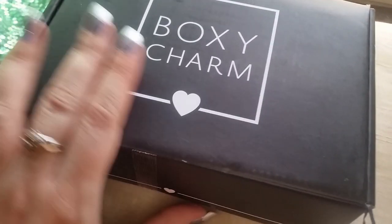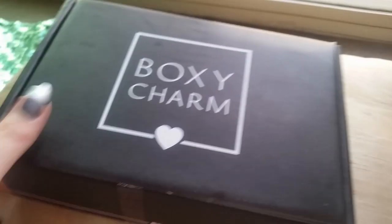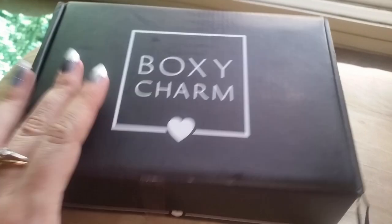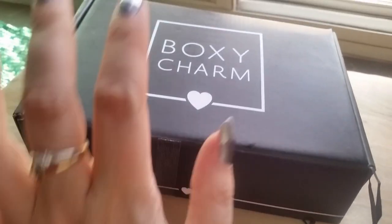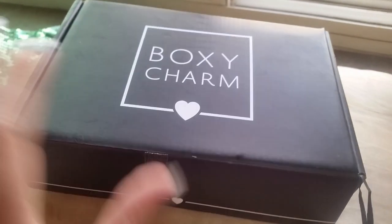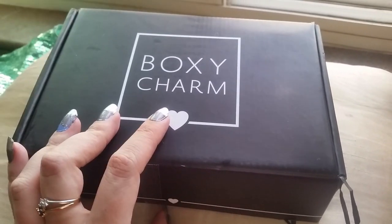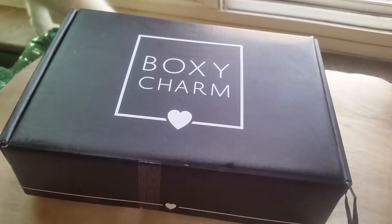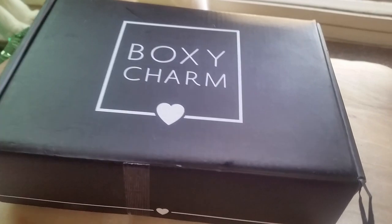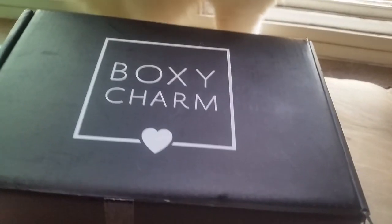Hi, welcome to Broke Woman Buys. Today we are going to do the BoxyCharm unboxing — everybody's favorite time of the month. This is a $21 a month subscription service. And a little update on my Glossybox with the missing item: they did message me back and I will be getting my missing item. Customer service took care of me, so yay on that.